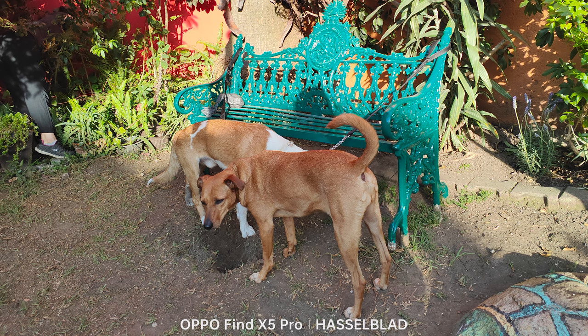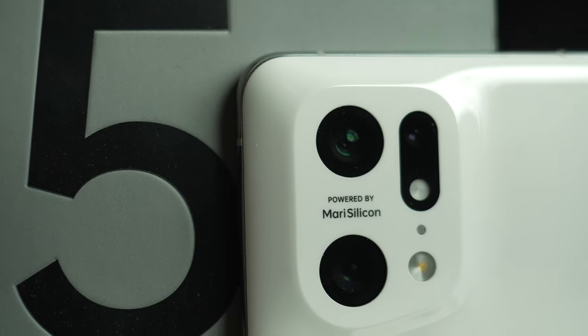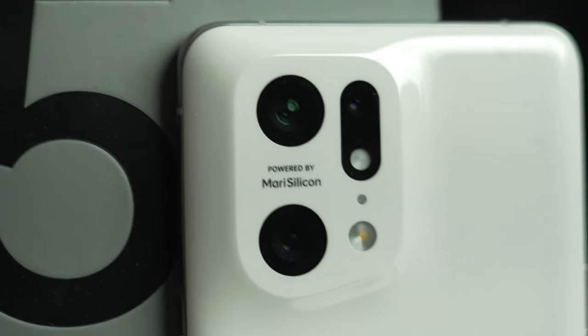Those small details give you a great experience, and the pictures I took on this phone just simply look great. I actually think they can compete with other phones like the Samsung S22 Ultra as well as the iPhone 13 Pro Max — in some cases it might actually be better. It all depends on what type of pictures you like, and this phone also has AI called MariSilicon, which actually makes the pictures better when you take them.